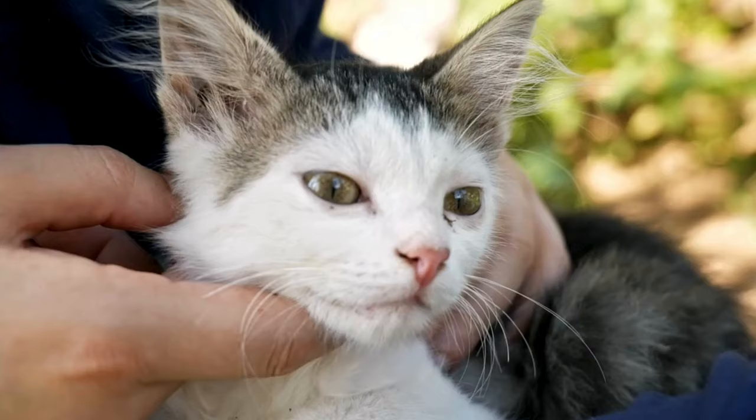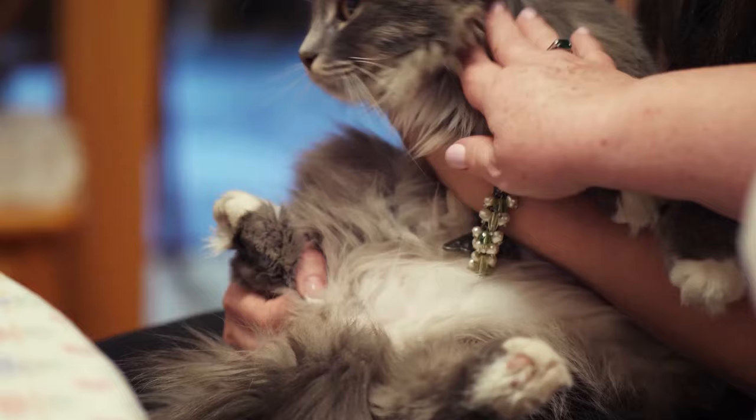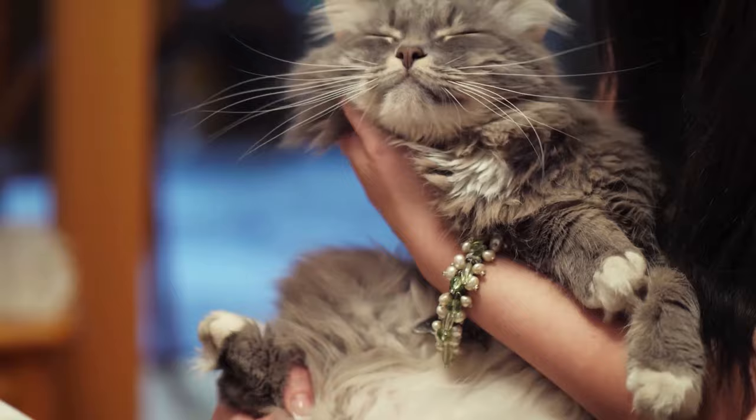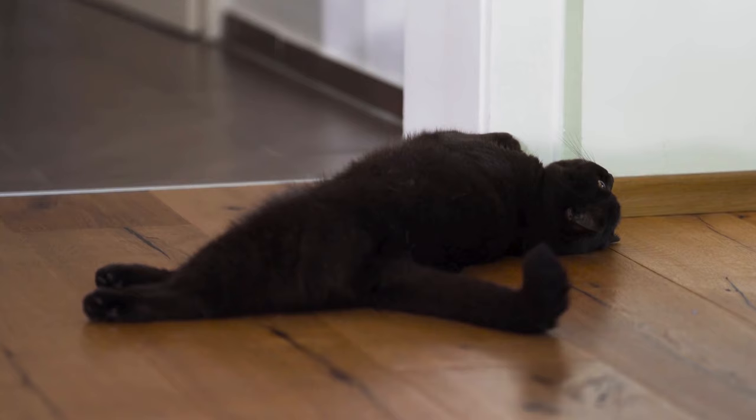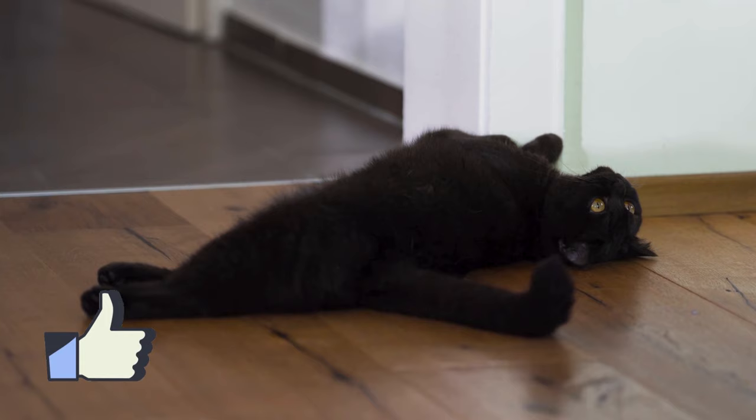So roll up your sleeves, gather your arsenal, and let the battle against bedbugs commence — because nothing should come between you and your purring companion's comfort. As we wrap up our guide on battling bedbugs in your cat's kingdom, I hope you found these tips helpful. If you enjoyed this video and found the information valuable, don't forget to give it a thumbs up, share it with fellow cat lovers, and subscribe to our channel for more feline-friendly content. Until next time, keep your cats happy and bedbug-free.